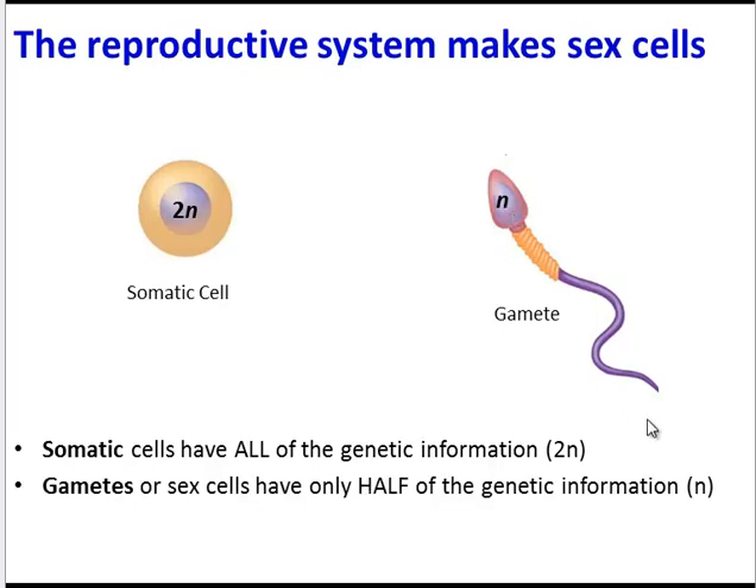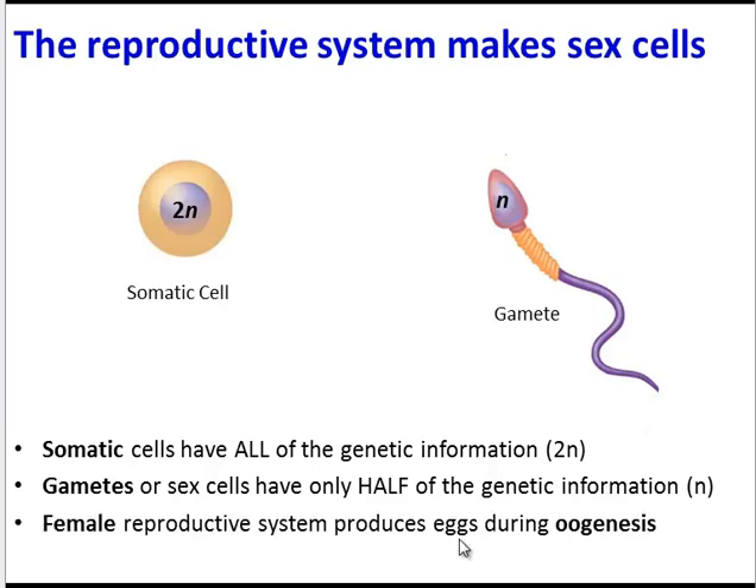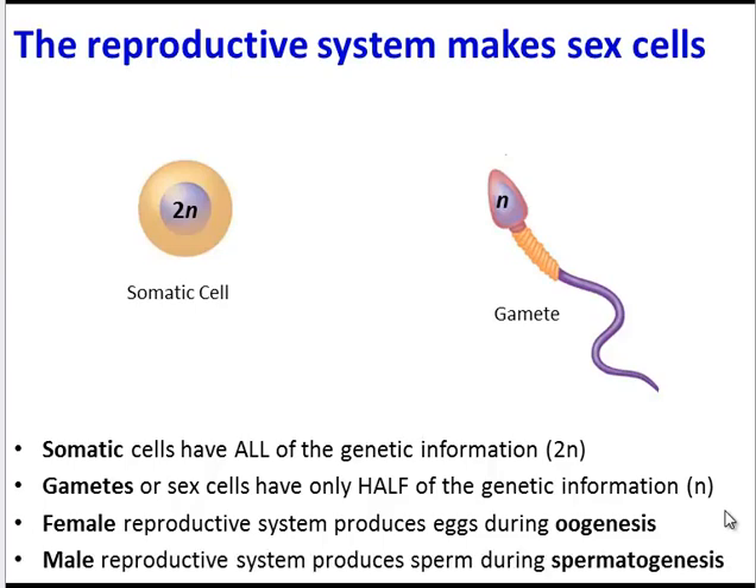The job of the female reproductive system is to make eggs during the process of oogenesis. Likewise, the male reproductive system produces sperm during the process of spermatogenesis. Let's take a look at how the male reproductive system accomplishes this task.